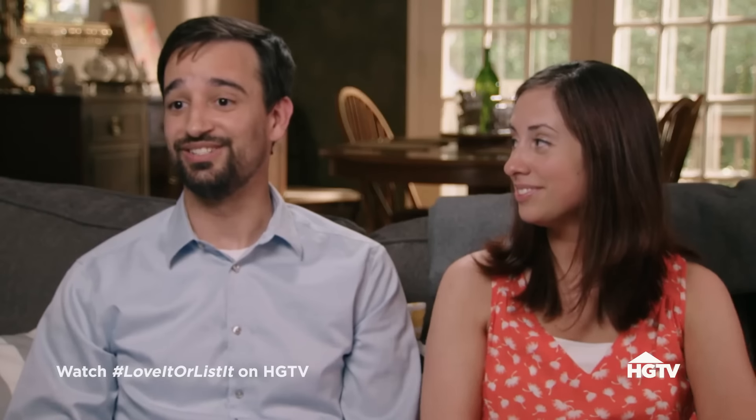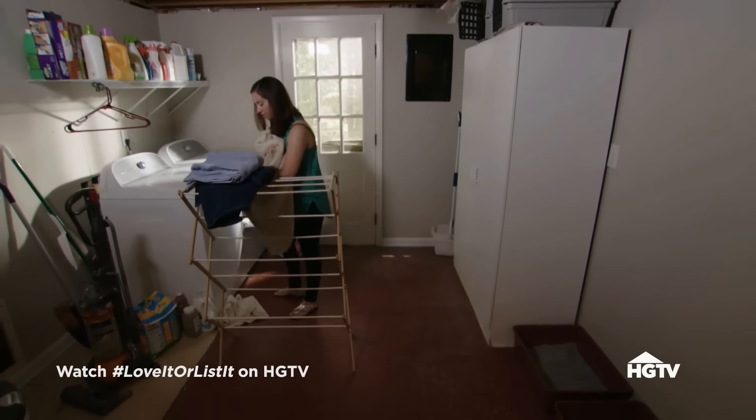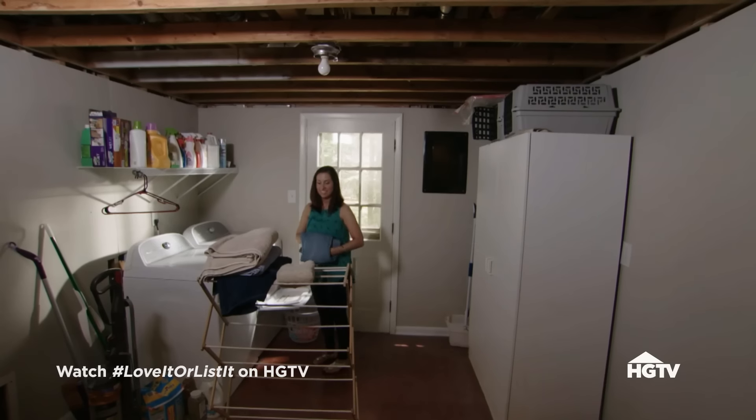The laundry room is disgusting — there's no storage in there and it's also being shared with the cat boxes. There's always going to be dust from cat litter getting on the freshly washed clothes. Jonathan says he can't go to work smelling like cat litter, while Stephanie points out that even in a new house, they'd still need cat litter.